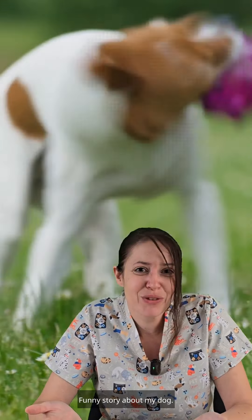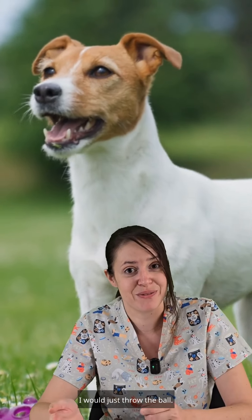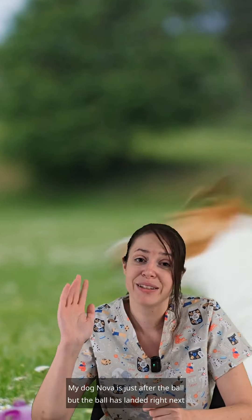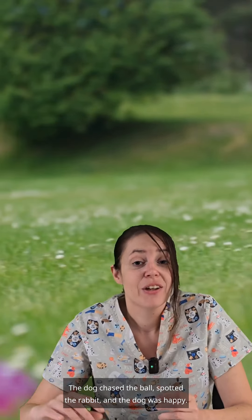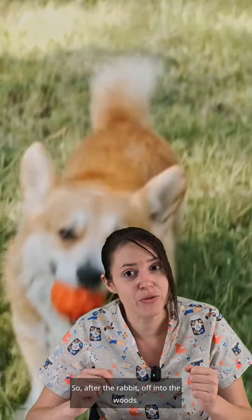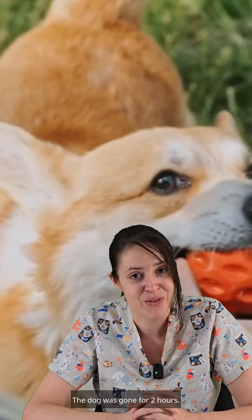Funny story about my dog — he used to do it wrong too. I would just throw the ball. My dog Nova is after the ball, but the ball landed right next to a rabbit. The dog chased the ball, spotted the rabbit, and was happy — 'Oh, I get to keep chasing!' — and off after the rabbit, into the woods. The dog was gone for two hours.